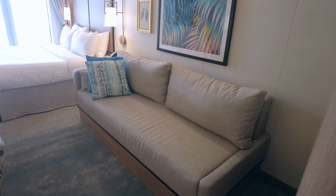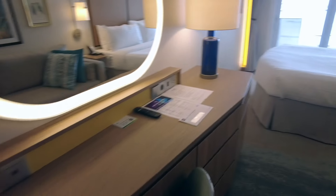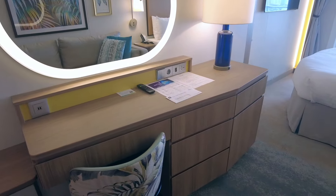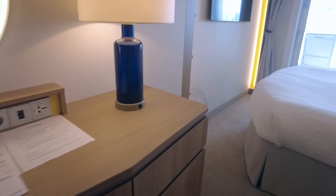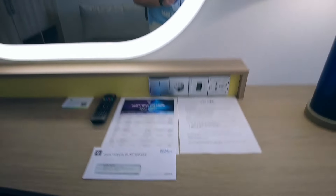Off to the right of the stateroom, we have a couch. And then to the left is a desk with storage and more as well. Inside this one, you'll have your little mini fridge for cooling. And there is a mirror, and then we have our closet space inside here.